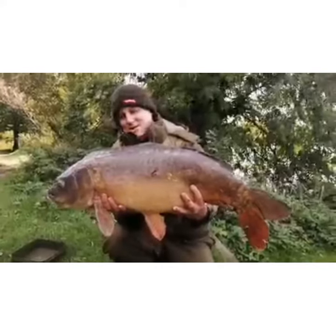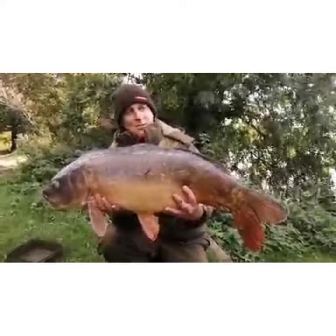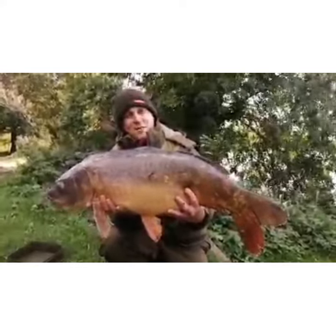Carp number two — stunning 28-pounder! Again, single wafter doing the business. Over the moon — half hour before I had to leave!